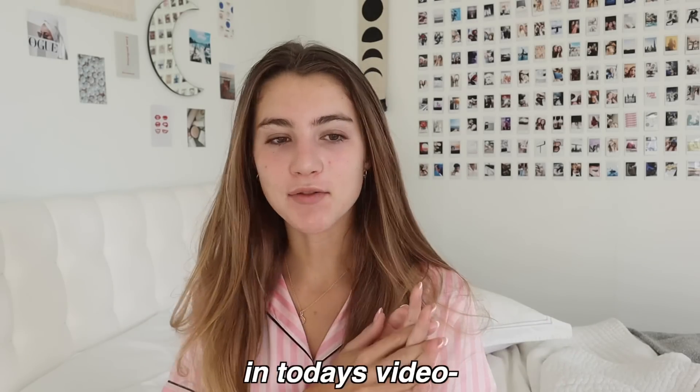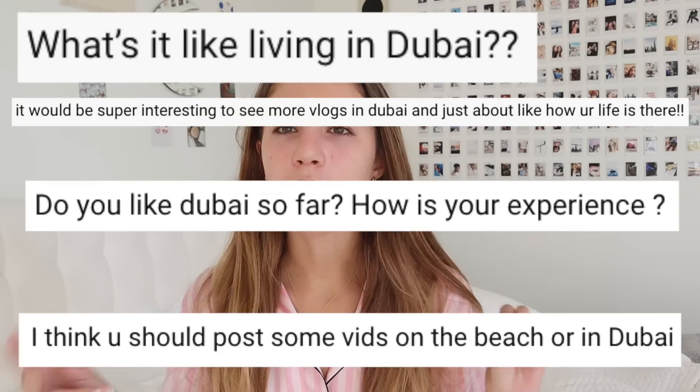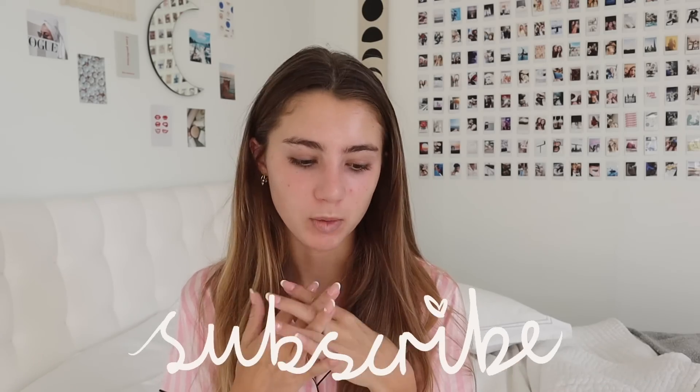Hey guys, good morning! In today's video I'm going to be showing you a few days in my life in Dubai. I've got so many requests to do more Dubai-related content and show you what it's like to live here, so I thought I would film a few fun, interesting days where I'm actually doing things, because it is quite different to living in England where I used to live. Keep on watching if you want to see what I do, subscribe down below, and let's get into this video.